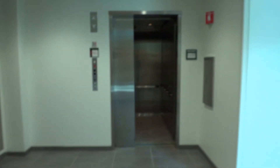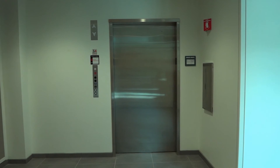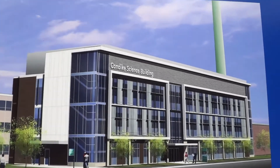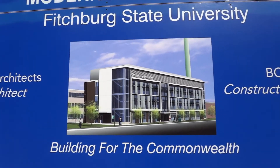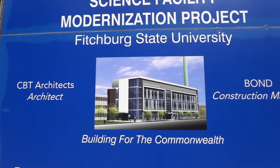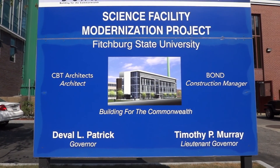And there it goes as fast as it came. That's the elevator — hope you enjoyed it. According to this, it is an addition to the Klondike Science Building. So that's what it was — I knew it was something very familiar. And that is the elevator video as a whole. Hope you enjoyed.